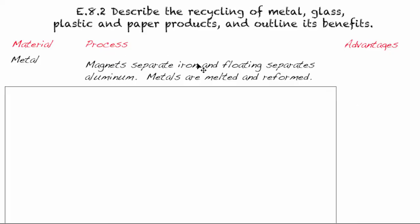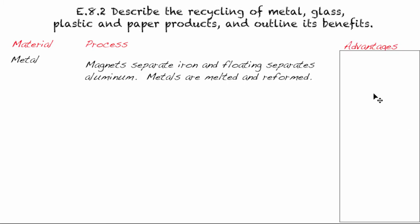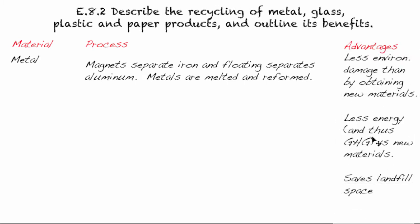As you can see, it really starts with magnets trying to separate the iron, and then floating can separate aluminum from the others. Once that's done, all the metals have a high melting point, so you melt them down and reform them into a new shape. The advantages are the same for all recycling types: less environmental damage than obtaining new materials — metal comes from mining, which can be very disastrous for the environment. It also produces less energy and thus fewer greenhouse gases versus new materials. The entire production process for new aluminum or iron causes more greenhouse gases than recycling. And of course, it saves landfill space.